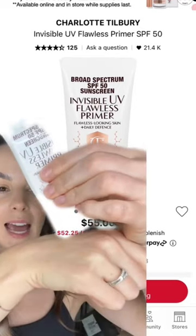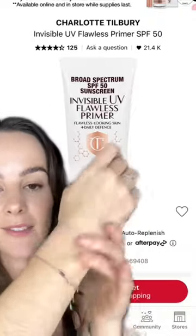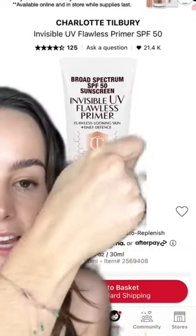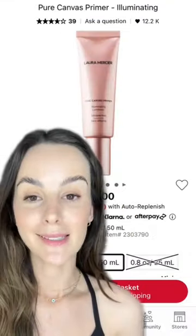Charlotte Tilbury — of course I'm going to love this one because it actually has SPF 50 in it. It also has hyaluronic acid, vitamin C, and vitamin E, and it just has the most beautiful but very subtle luminosity. This is my best-in-class illuminating primer.